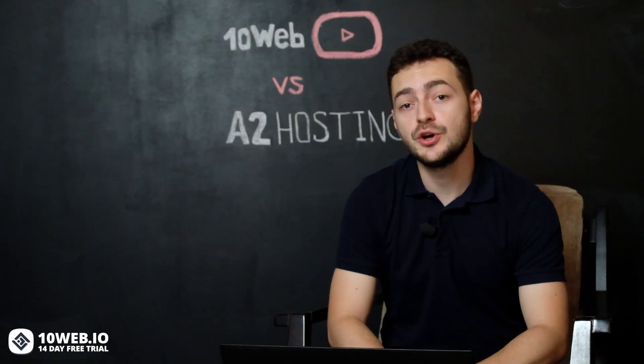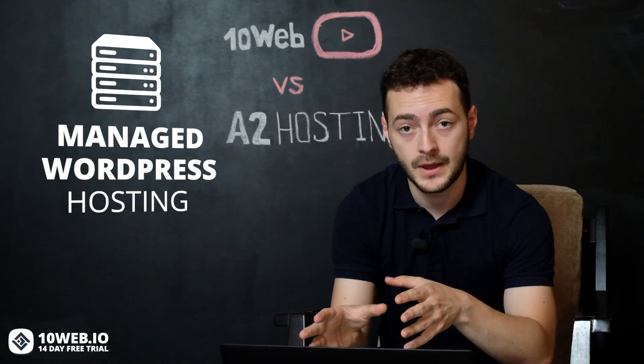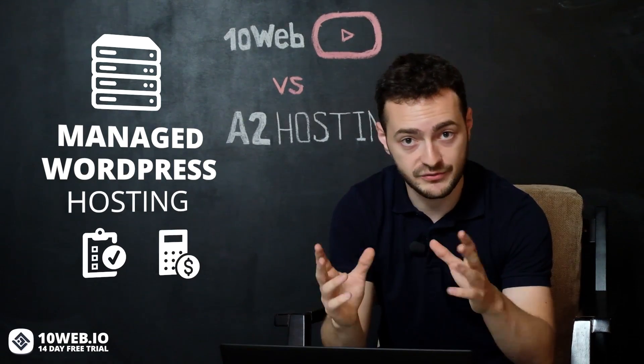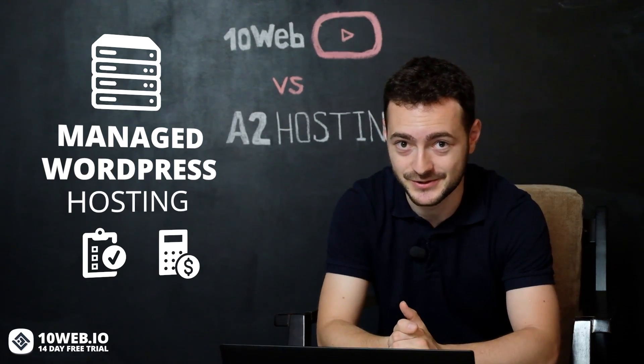While A2 Hosting offers you a wide variety of hosting options including shared, dedicated, VPS, and reseller hosting, 10Web focuses on the managed WordPress hosting industry. I've been testing and comparing some of the features and prices of both hosts, so now I want to share my experience with you by getting into their pros and cons and some hidden fees. Let's get into it.